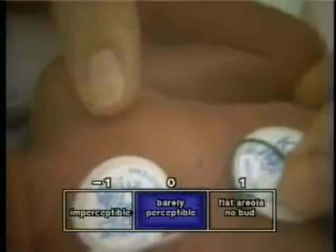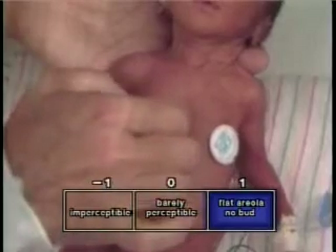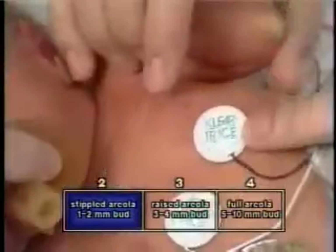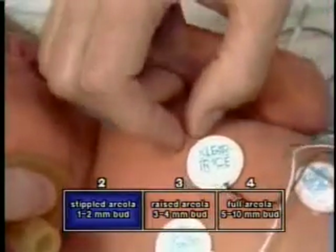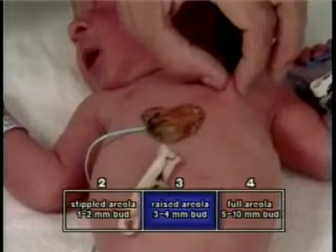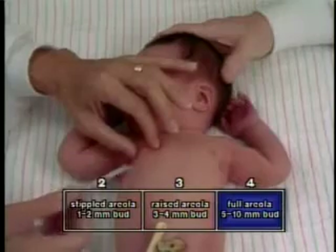The fourth physical criterion in maturational assessment is the breast. The breast bud consists of breast tissue stimulated to grow by maternal estrogens and fatty tissue which is dependent upon fetal nutritional status. The examiner notes the size of the areola and the presence or absence of stippling, which represents the developing papillae of Montgomery. The examiner then palpates the breast nodule beneath the skin by holding it between the thumb and forefinger, estimating its diameter in millimeters and selecting the appropriate square on the score sheet.